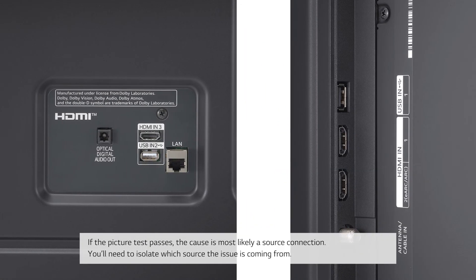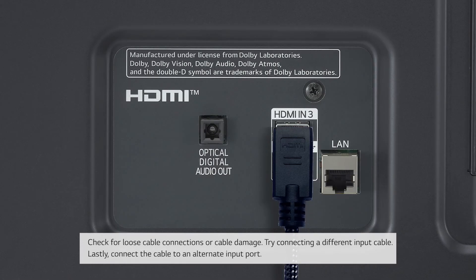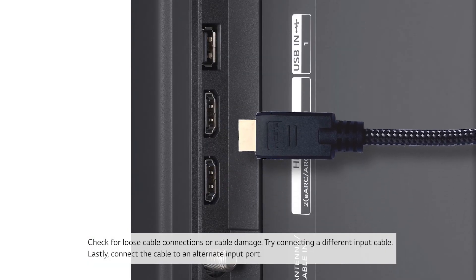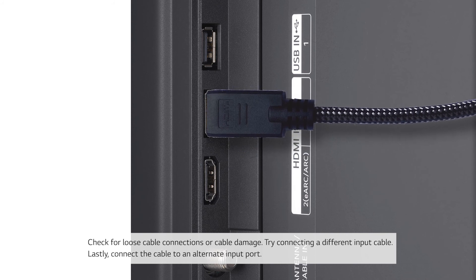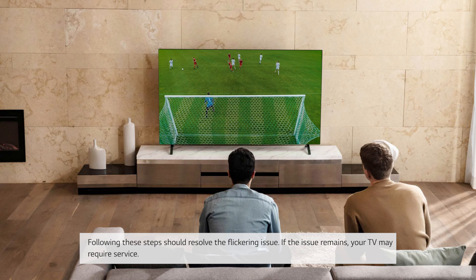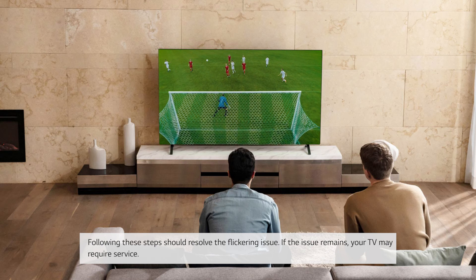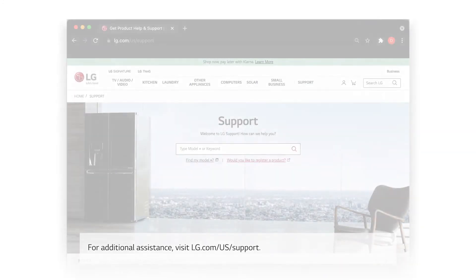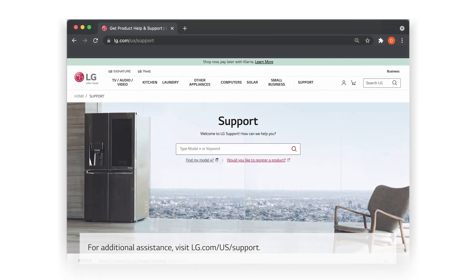You'll need to isolate which source the issue is coming from. Check for loose cable connections or cable damage. Try connecting a different input cable. Lastly, connect the cable to an alternate input port. Following these steps should resolve the flickering issue. If the issue remains, your TV may require service. For additional assistance, visit lg.com/us/support.